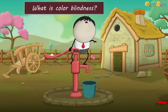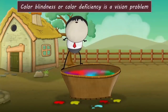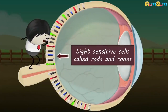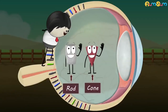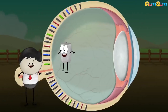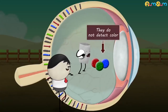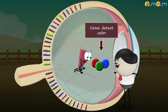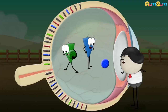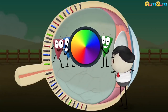What is color blindness? Color blindness, or color deficiency, is a vision problem. Our eyes have light-sensitive cells called rods and cones. Rods are responsible for black and white vision and do not detect color, whereas cones detect color. There are three types of cones: one perceives red light, another perceives green, and the third perceives blue. Together, these cones help us see the whole spectrum of colors.